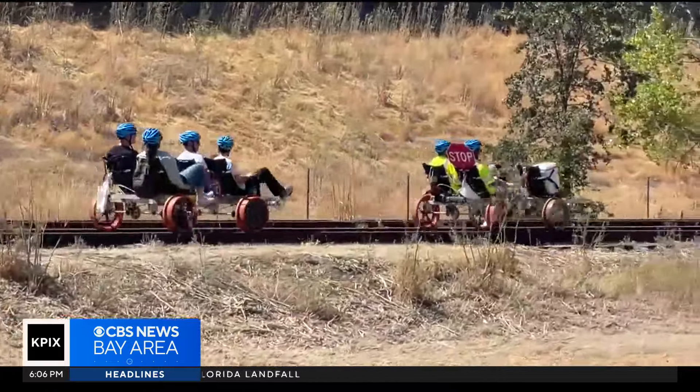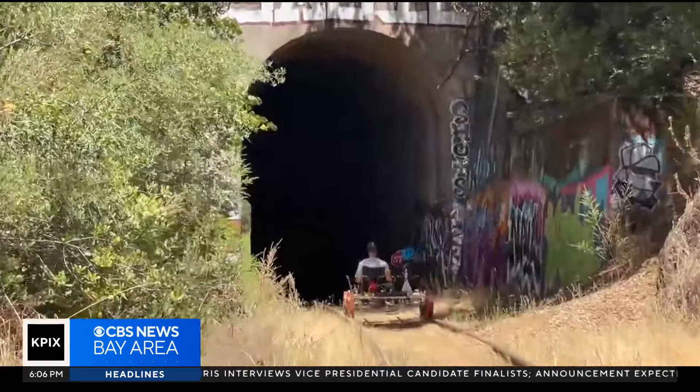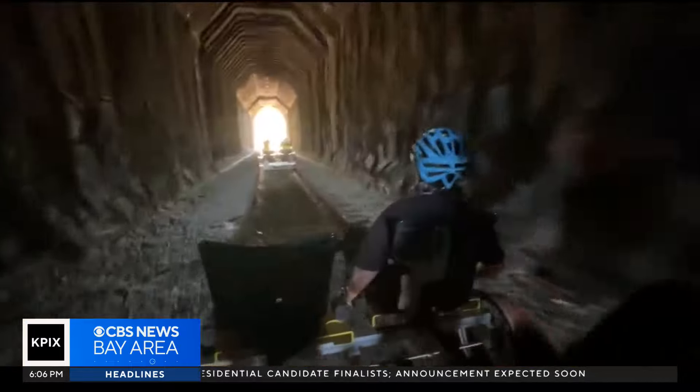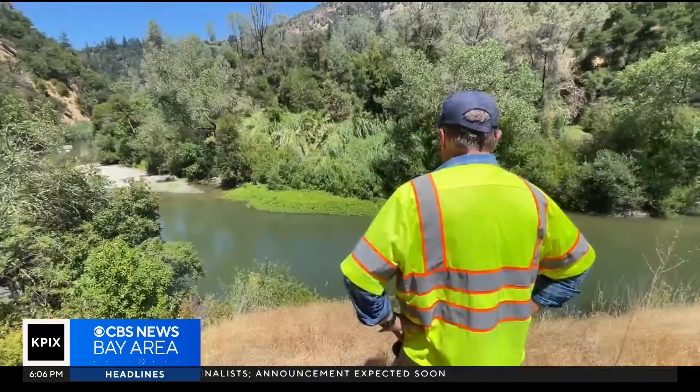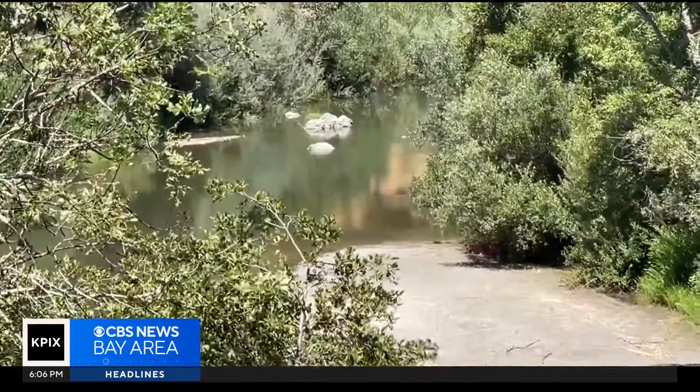The trip takes about 40 minutes each way — a 10-mile-per-hour journey past vineyards, through a tunnel built under a cemetery that may or may not be haunted, and eventually right alongside the Russian River, which can look pretty inviting on a hot day like this.